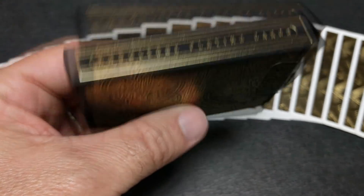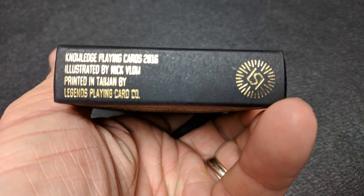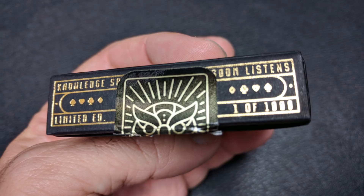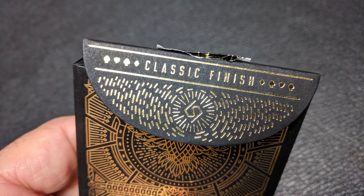One side says Knowledge Playing Cards, the other side says Knowledge Playing Cards. The bottom has some ad copy about Nick Vlau and the Legends Playing Card Company. The top has the four suits and it says one of a thousand. You can see that there is a custom owl tuck seal. The back design of course is the back design of the cards, and the inside tuck flap has Lawrence Sullivan's initials and it says classic finish.